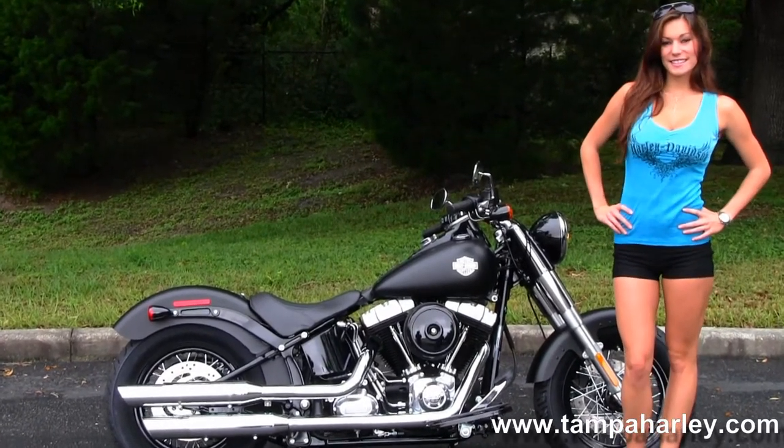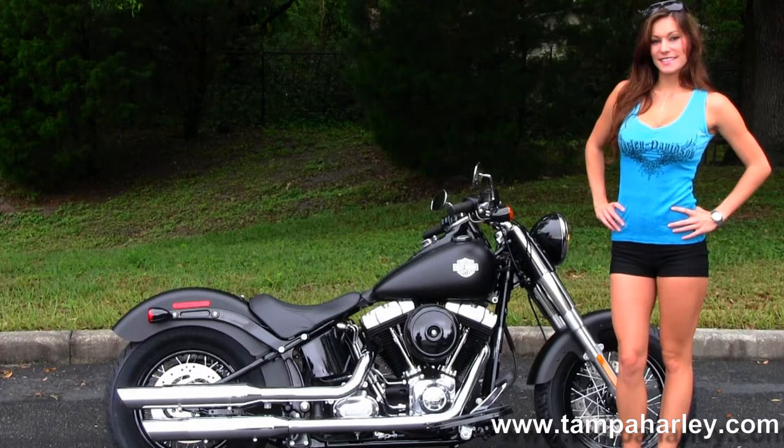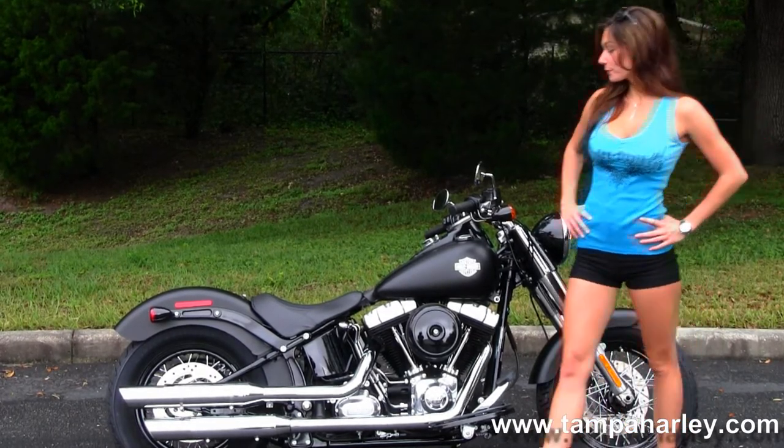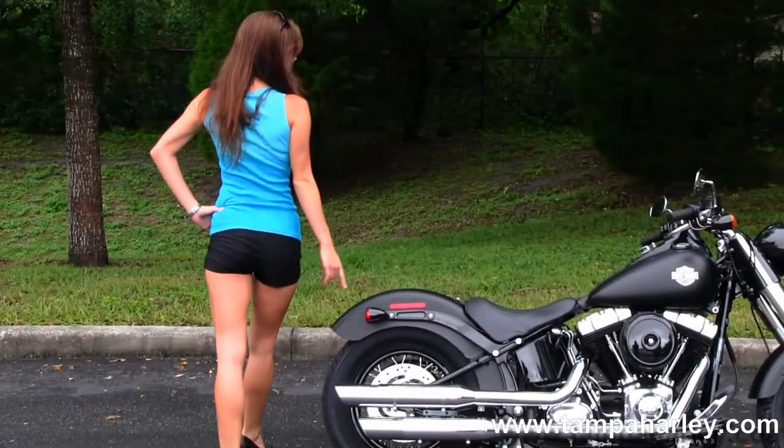Behind that we have the 6 speed cruise drive transmission, chrome dual standard exhaust. Moving out back we have the bobbed rear fender with integrated stop tail turn lights.